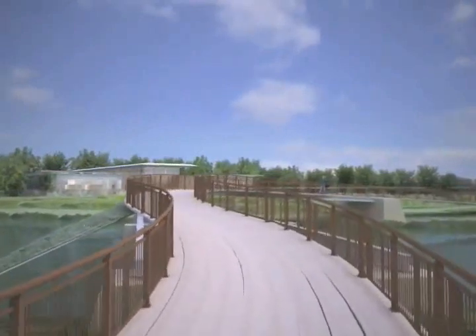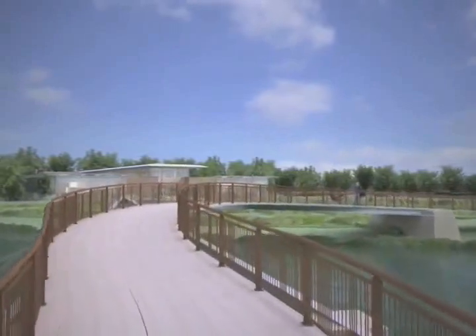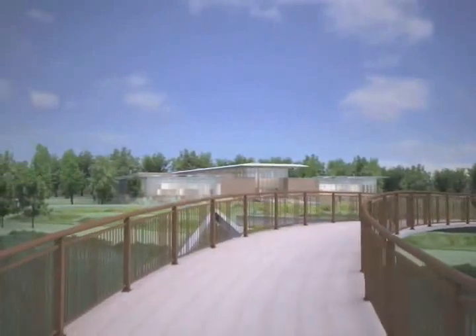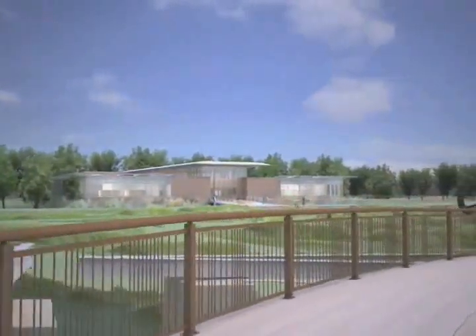The bridge will gently lead visitors through the plant evaluation garden and then directly to the Rice Plant Conservation Science Center. The 36,000 square foot facility will be an energy-efficient building, certified to LEED gold standard by the U.S. Green Building Council.